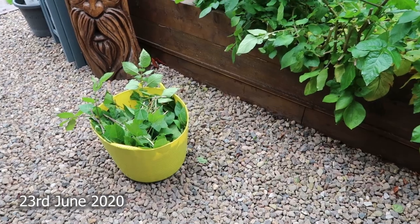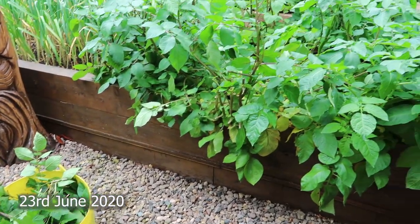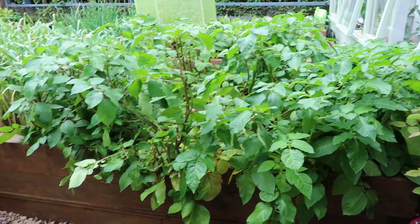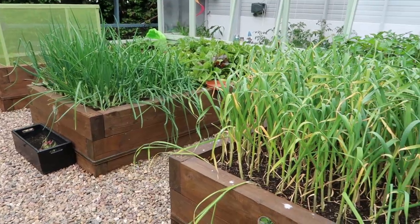Before I get into showing you what's happening in the garden at the moment, I'm going to show you what I filmed on the 23rd of June 2020. I've just been in the garden chopping back some of the potato plants because they'd gone wild. I've also chopped off some more.